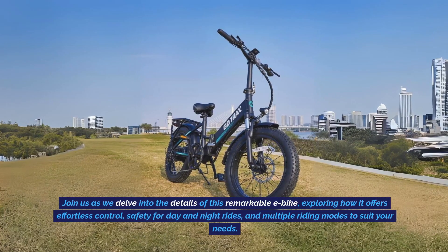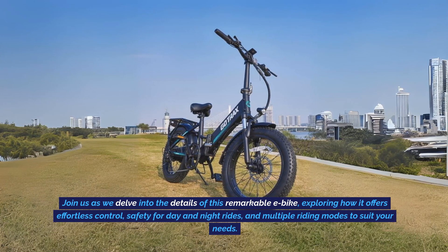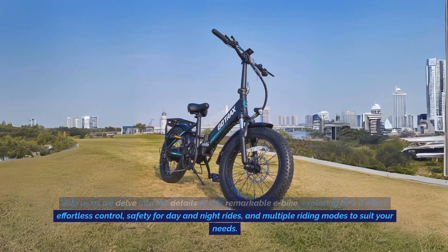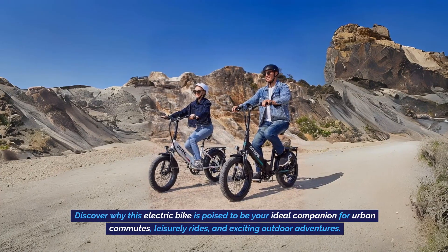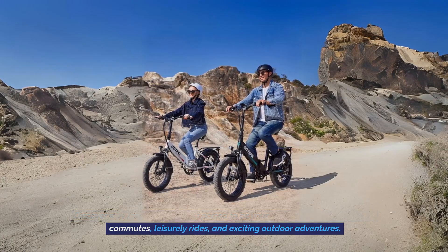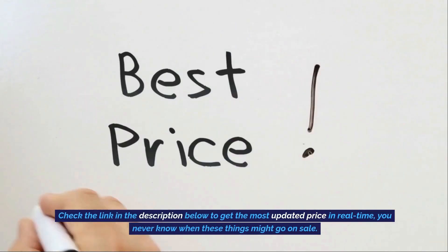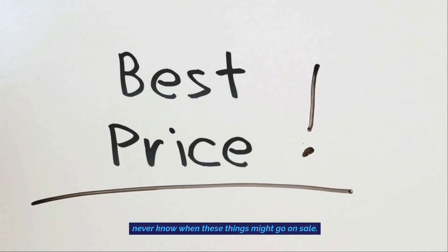Join us as we delve into the details of this remarkable e-bike, exploring how it offers effortless control, safety for day and night rides, and multiple riding modes to suit your needs. Discover why this electric bike is poised to be your ideal companion for urban commutes, leisurely rides, and exciting outdoor adventures. Check the link in the description below to get the most updated price in real-time — you never know when these things might go on sale.